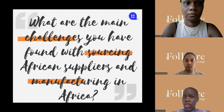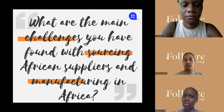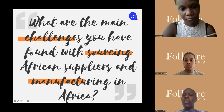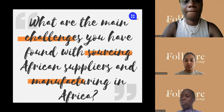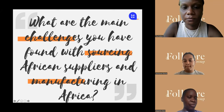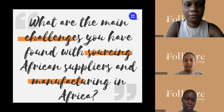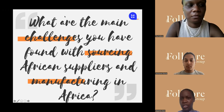I like this to be interactive. I'm going to put this question now: what are the main challenges that you face when you want to manufacture or source in Africa? Just write in the comments. I'm only looking for a couple of people to respond back to me and let me know what your thoughts are. Don't be shy — we're all here, so do put a comment down there.